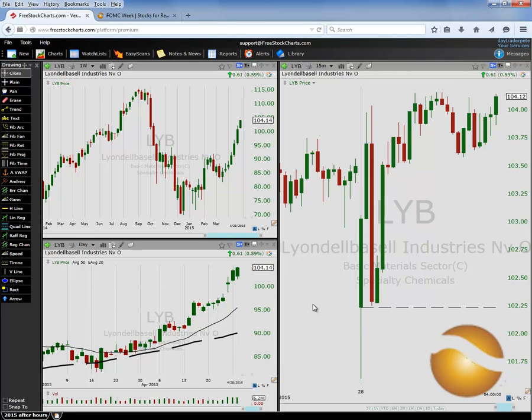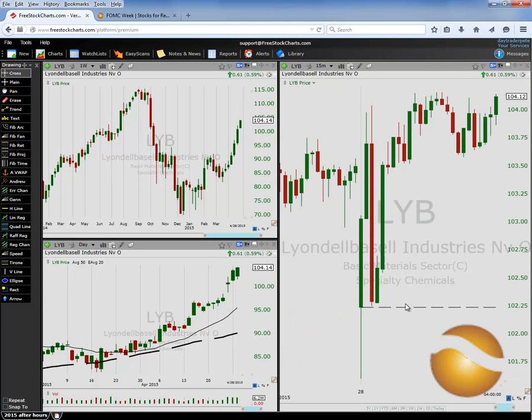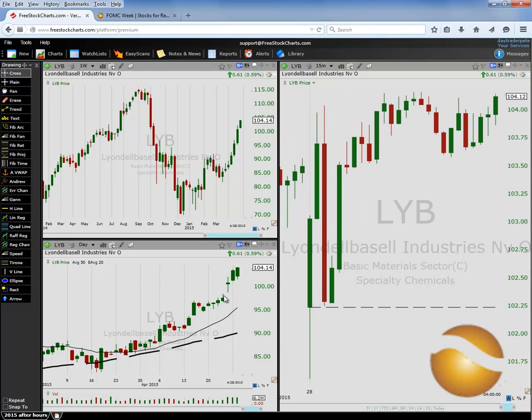LYB was the next one, and we actually got some good follow-through. Look — pretty good move out of the open, pulls back about $1.75. And look at that — holds the open perfectly. Get an inside candle and you could have possibly taken a breakout here to the upside. Long, long above the open for virtually the entire day after this first 15-minute candle. The interesting thing is we were pretty much inside yesterday's trading range for most of the day. However, this is the power of being prepared for the open.